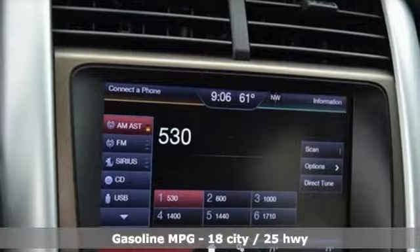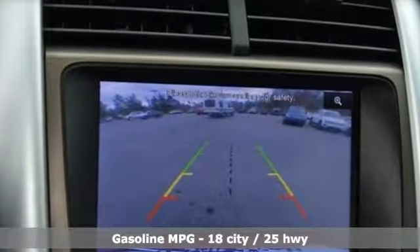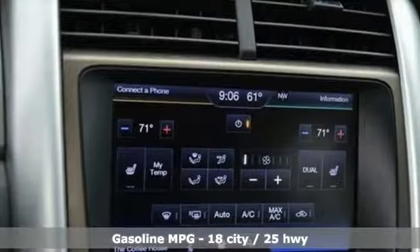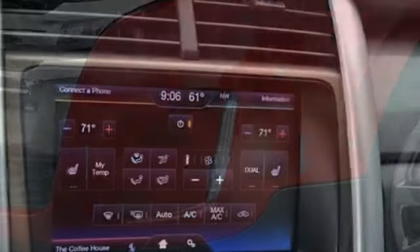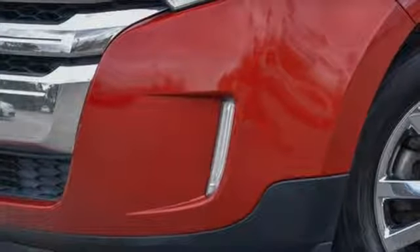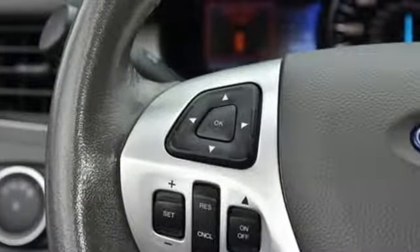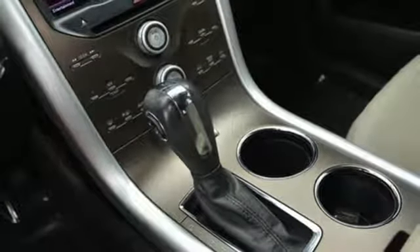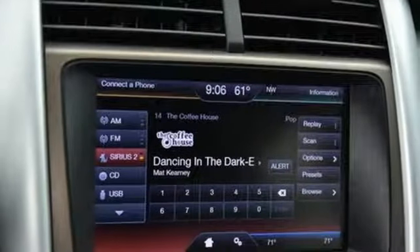It comes nicely equipped with features you'll love: external memory control, power heated mirrors, dual zone climate control, rear parking sensors, wireless phone connectivity, manual tilting steering column, V6 engine, aluminum wheels, gas pressurized shocks, and automatic transmission. Built on tradition, built to last. Ford.